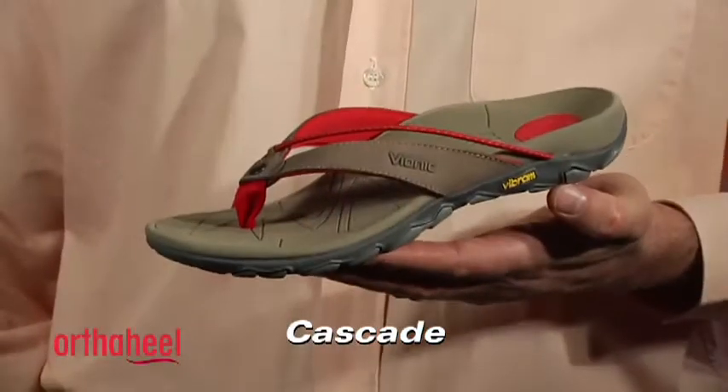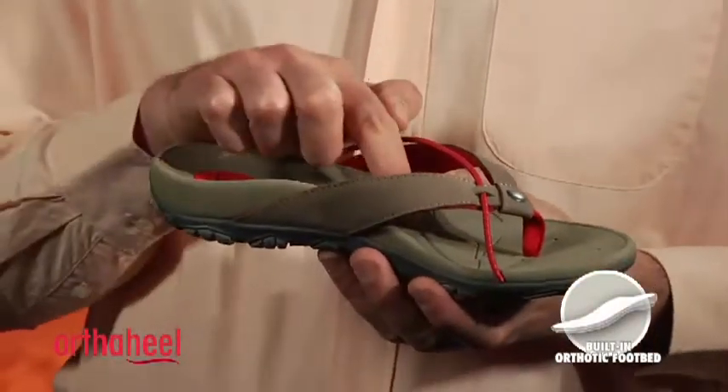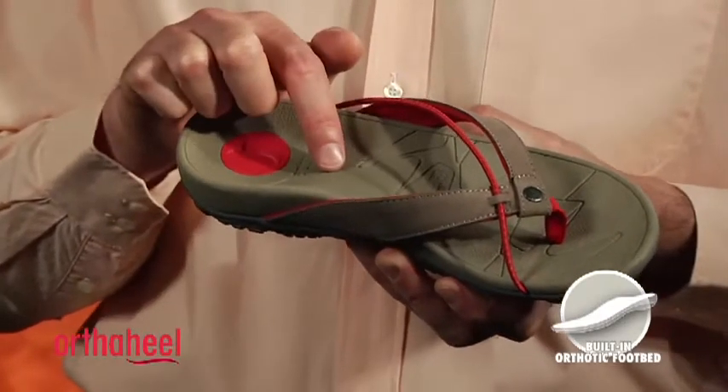G'day, I'm Steve from OrthoHeel and this is the Vionic by OrthoHeel Cascade Sandal. This style features our built-in biomechanical orthotic footbed. You'll notice the fantastic arch support and the deep heel cup to help keep your heel in place and on that orthotic correction.